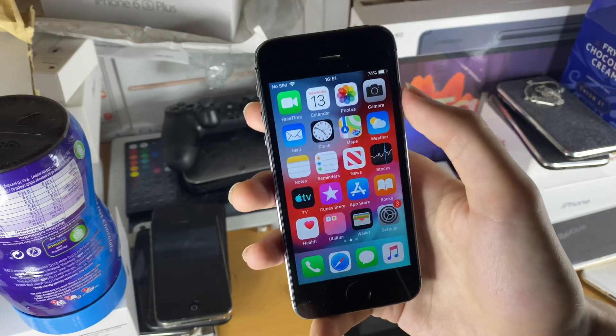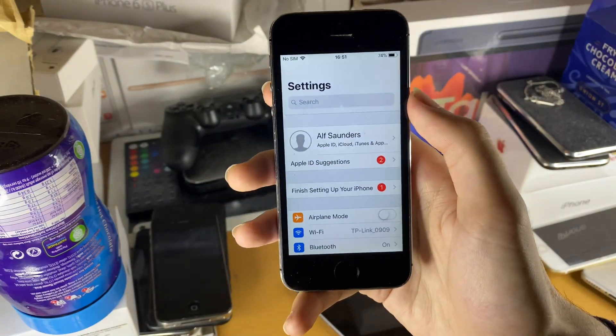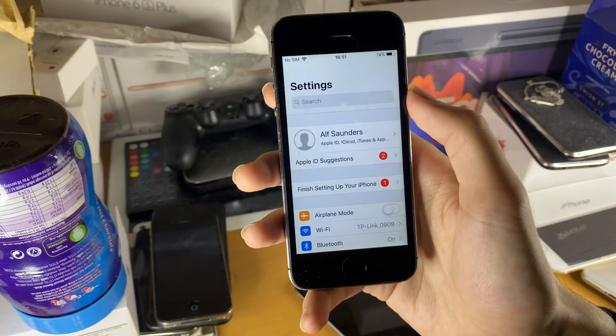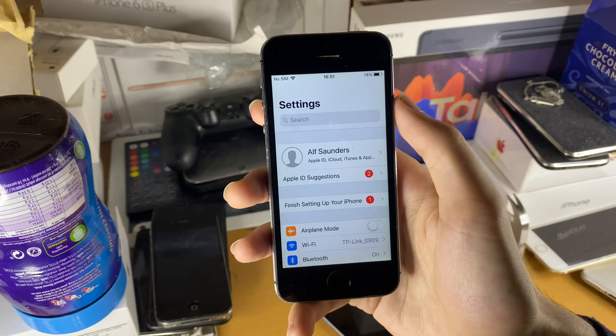If you want to keep yourself safe, all you do is go to the iCloud settings and just turn off keychain for now. Then you can always turn it back on when you update to iOS 12.5.2.